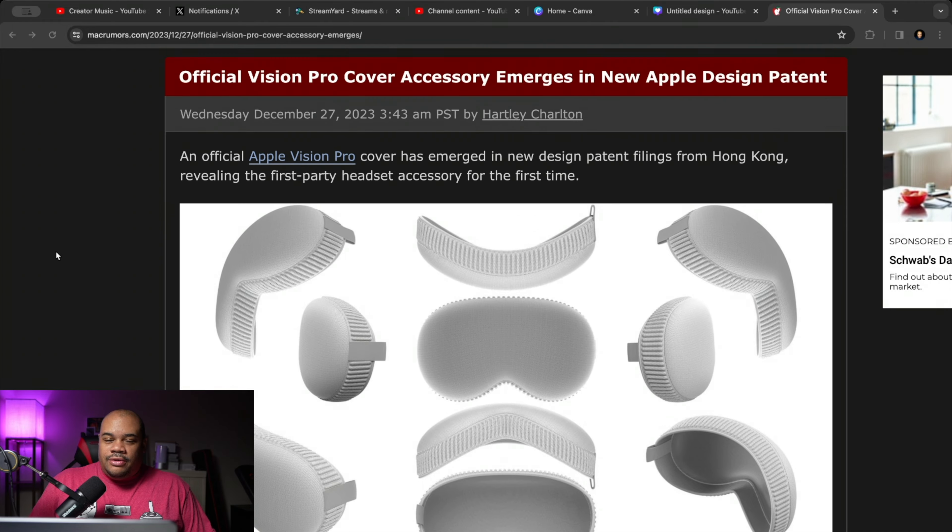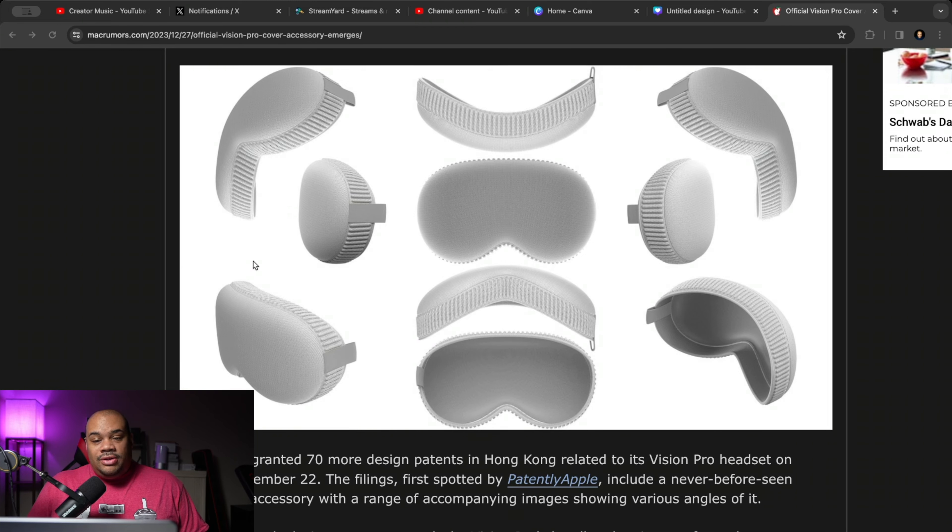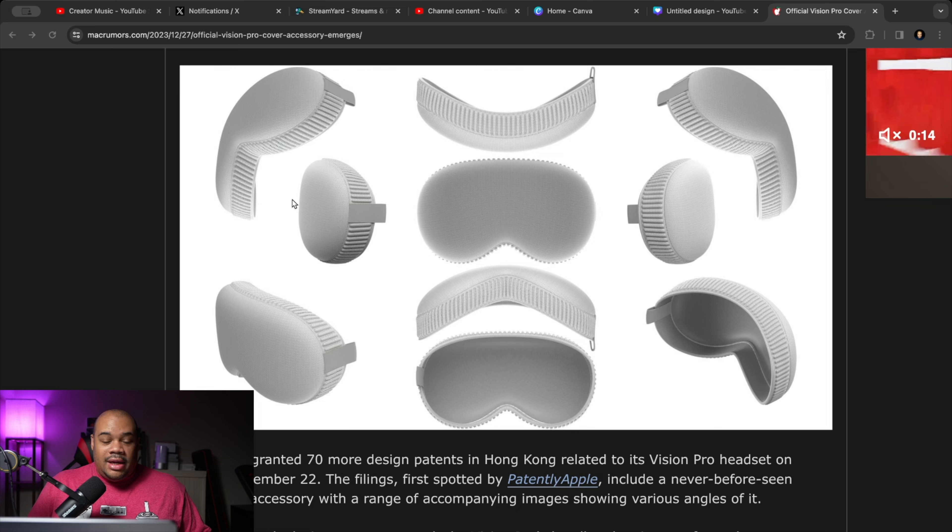This article comes from Mac Rumors and it basically says an official Apple Vision Pro cover has emerged in new design patent filings from Hong Kong, revealing a first-party headset accessory for the first time. As you can see, this looks pretty official — it definitely goes on the Vision Pro because we can see the ridges going around the cover. We're getting every different angle: top, down, left, right, up, back, forward — every single angle you can possibly see.